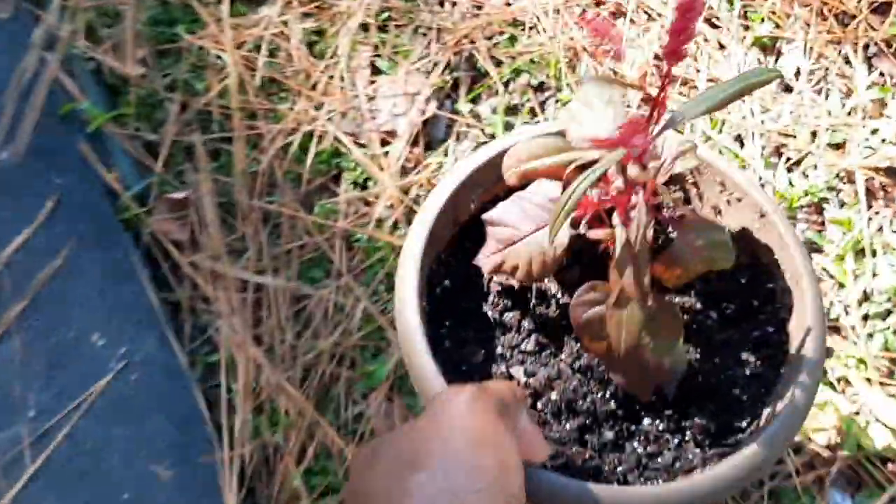This thing is pretty — it's called dragon's breath. She said it's pretty, so I'll put this down here.